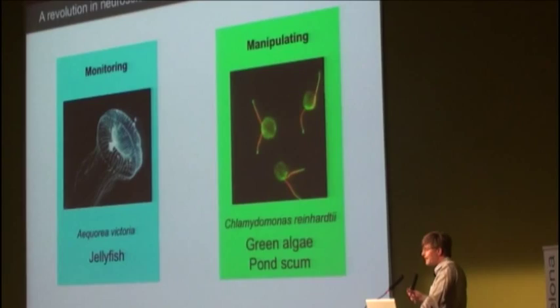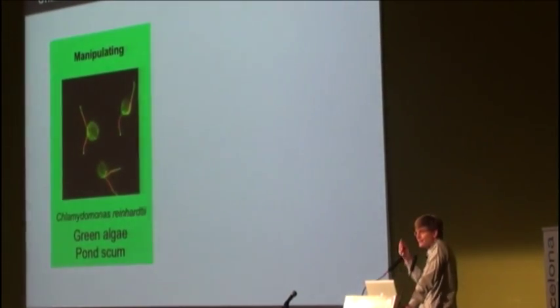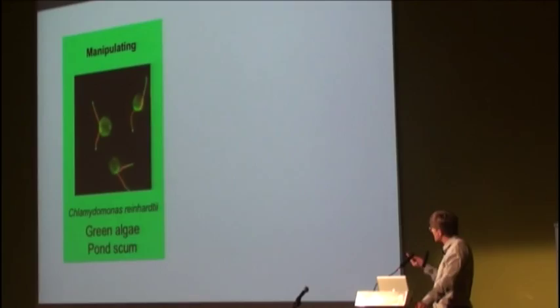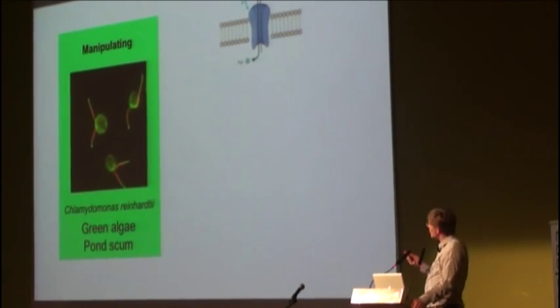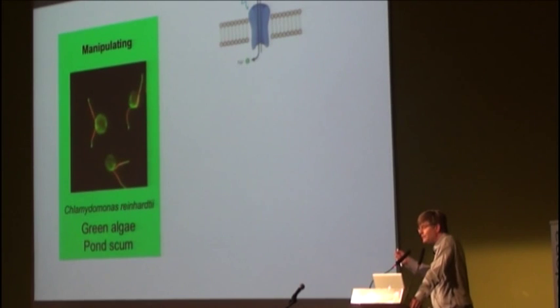It moves towards the light. The molecule responsible for this phototaxis has been identified and cloned. It's known as channelrhodopsin, and it's been shown to be a membrane protein that acts as a channel, which when activated by blue light,